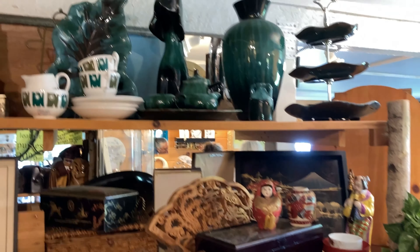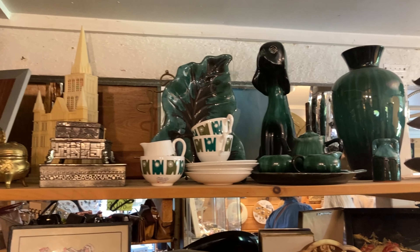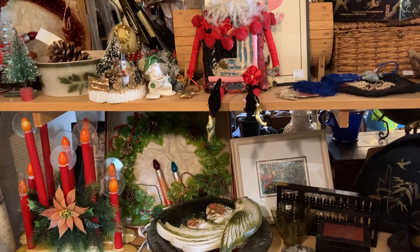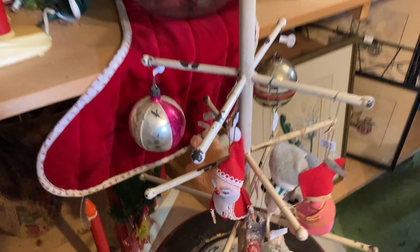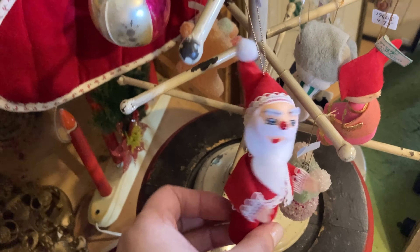Then they had this little section with some vintage cameras. I have quite a few vintage cameras but I didn't see any there that really stood out to me or were different from ones I already have. Then I also noticed some vintage coffee makers — kind of neat looking, just to see the evolution of coffee.